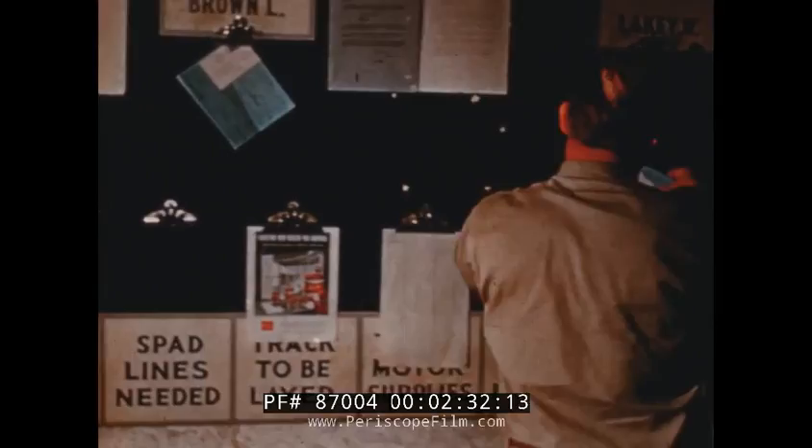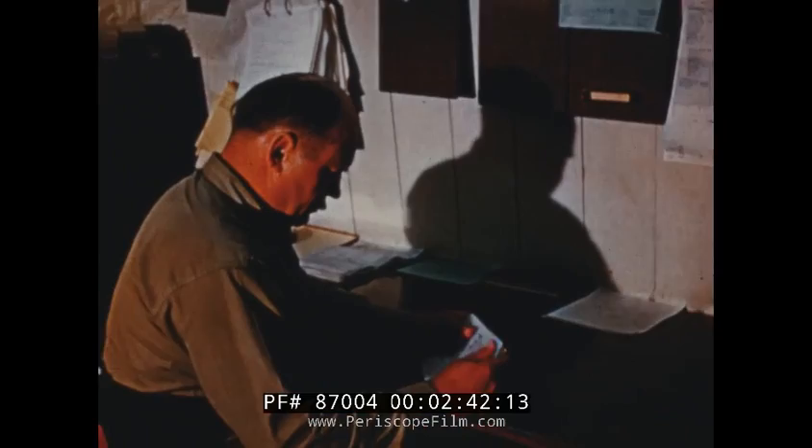Here, hewn out of the solid ore, is the office of the mine foreman, equipped with telephone, bulletin board, files, and maps showing the progress of mining operations. These maps show the method of mining used here — a sort of checkerboard with rooms mined out and pillars left to support the overburden.